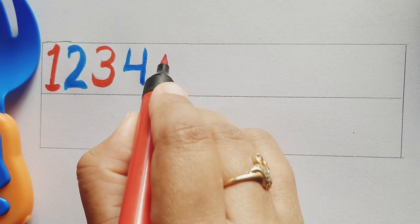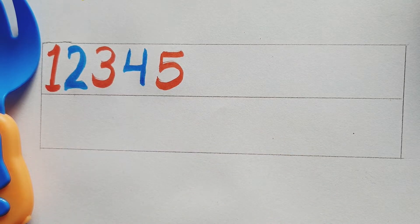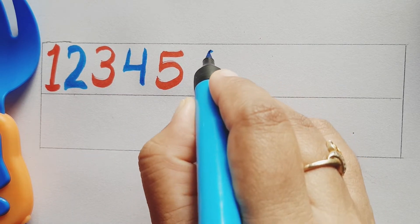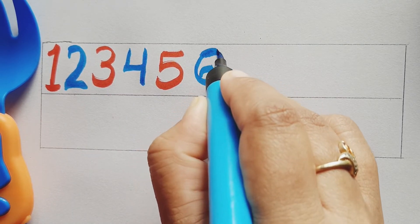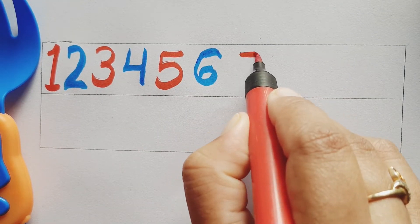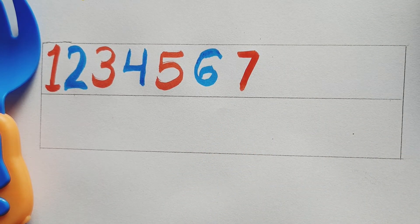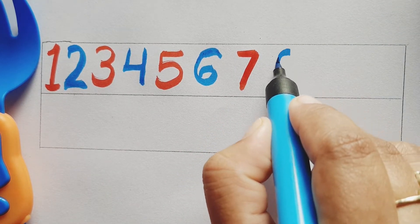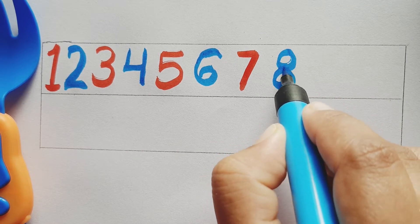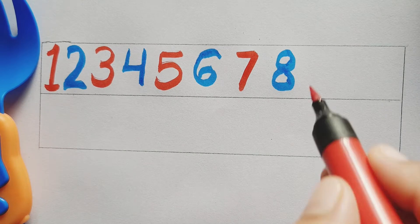Red color number 5, red color number 5. Blue color number 6, blue color number 6. Red color number 7, red color number 7. Blue color number 8, blue color number 8.